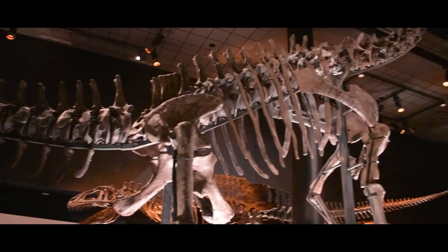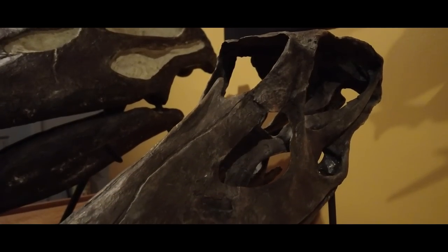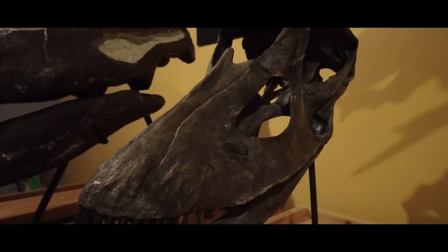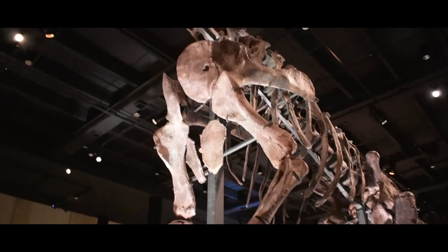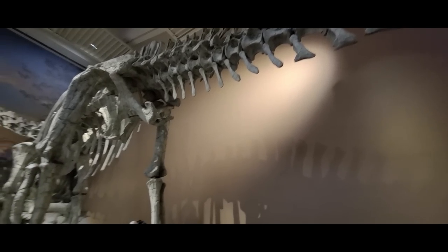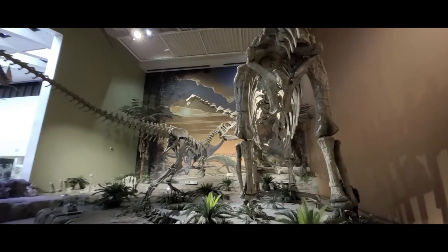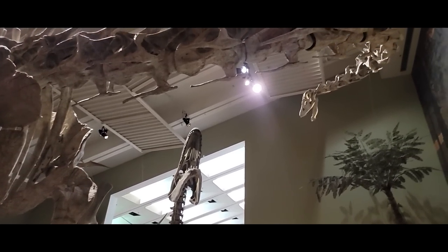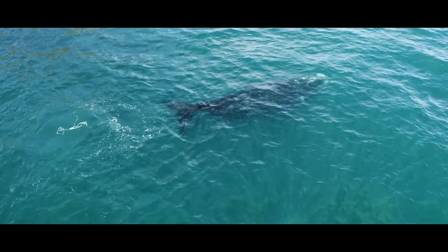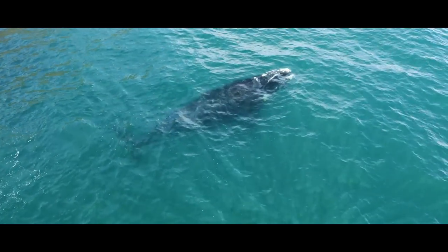Sauropods, or longnecks, were the largest things to ever walk the face of the Earth. Nothing else has come close. Whether that's because something evolved to curb them before they reached the same size, or that sauropods were just built different, the fact remains that nothing existed before or after them that could compete. The only critters to beat out the land titans are the oceanic leviathans — but that's water; they're cheating.